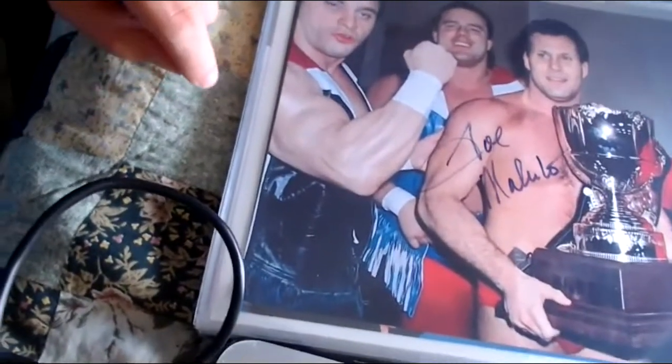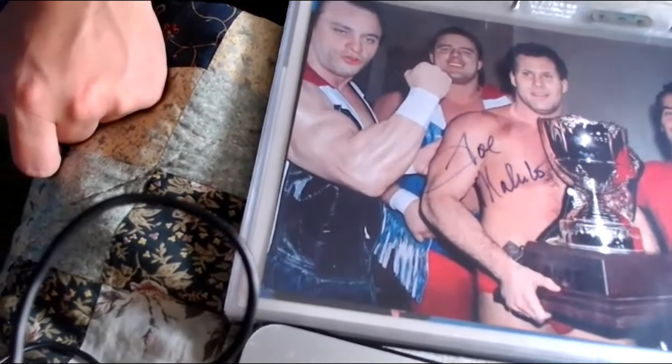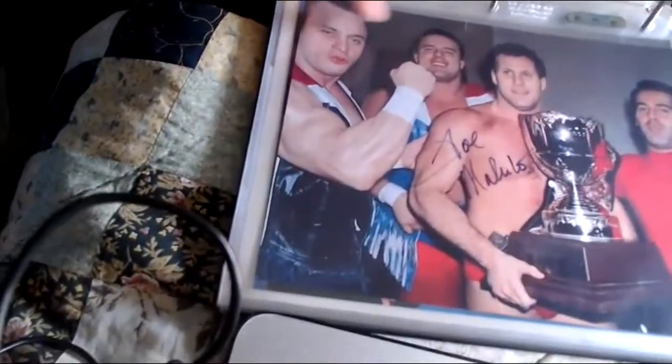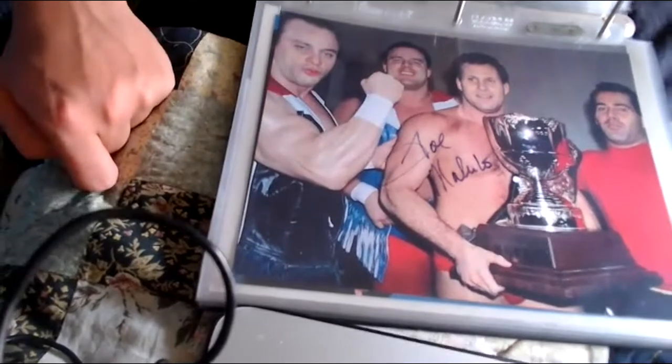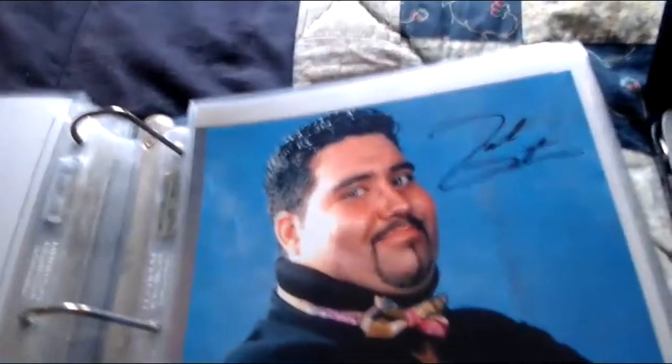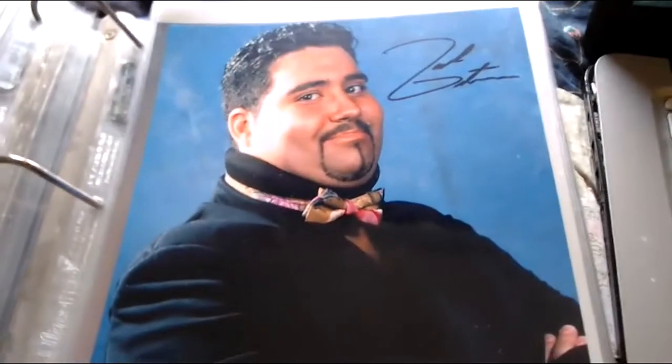This is kind of rare — it came from Richie Sorrentino pretty recently. This is Joe Malenko. I even tried Joe through the mail but couldn't get him. He's in the picture with his brother Dean and the British Bulldogs — Davey Boy and Dynamite — holding a trophy from their Japan match from what I guess is AJPW or similar. Only signed by Joe Malenko.